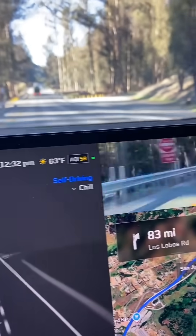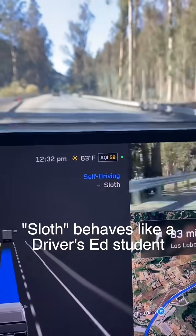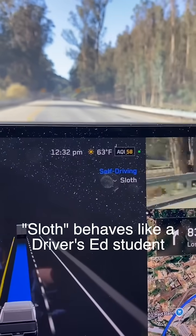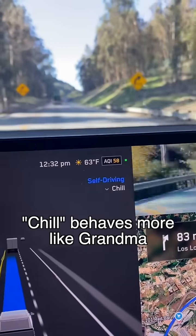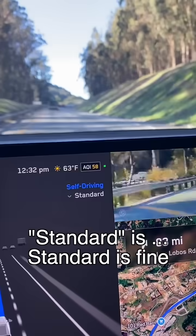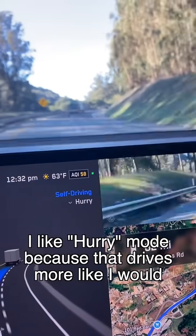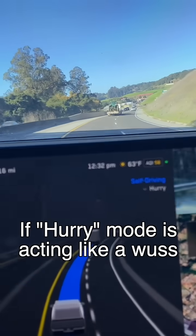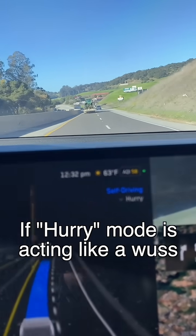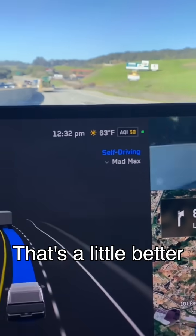And then there's also sloth mode. Sloth behaves like a driver's ed student. Chill behaves more like grandma. Standard is fine. But I like hurry mode because that drives more like I would. And then sometimes if hurry mode is acting like a puss, I can flip it over to Mad Max mode and that's a little better.